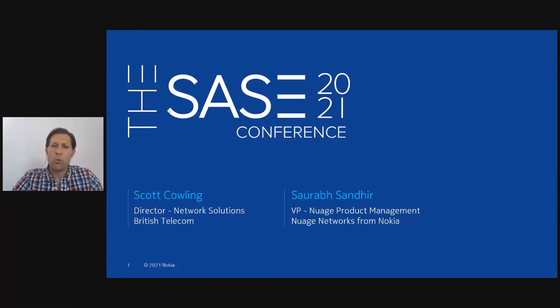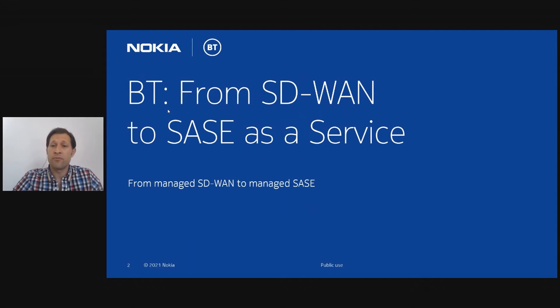Hi, I'm Scott Cowling, Director of Network Solutions for BT Global, and I'm joined today by Saurabh Sandir, VP for Nuage Product Development. Today we're going to talk about the evolution from SD-WAN to SASE and how BT Agile Connect working with Nuage Networks is addressing that evolution.